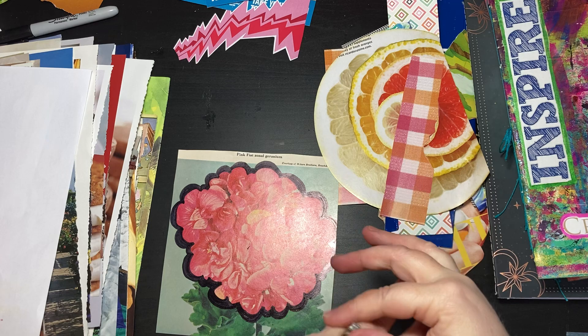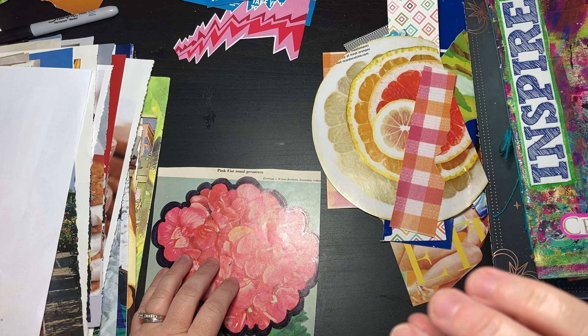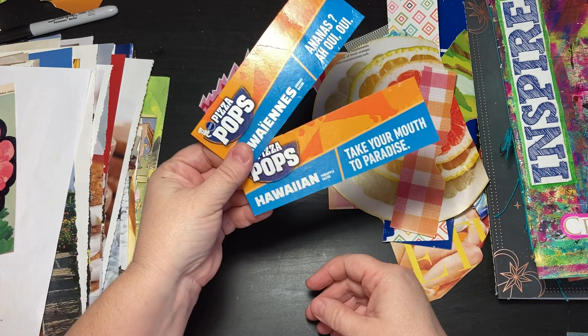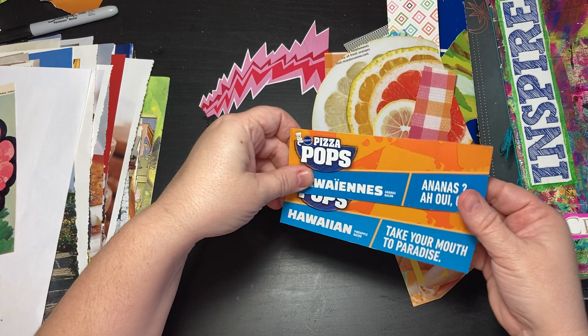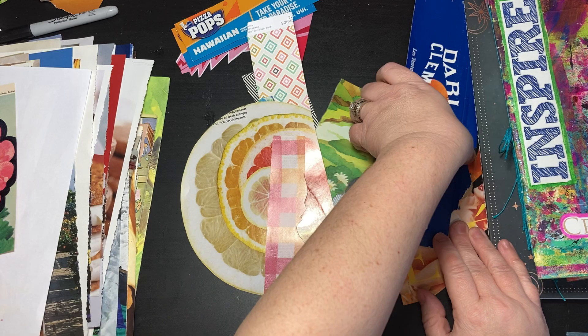I also collect for specific pages I want to make. I've got little bits and pieces — like these pizza pop box ends, I thought they were hilarious. I want to make a journal page out of that because it's funny, and then I found something that would go really cool with it. So I just set those aside — it started as a trashy Tuesday thing.